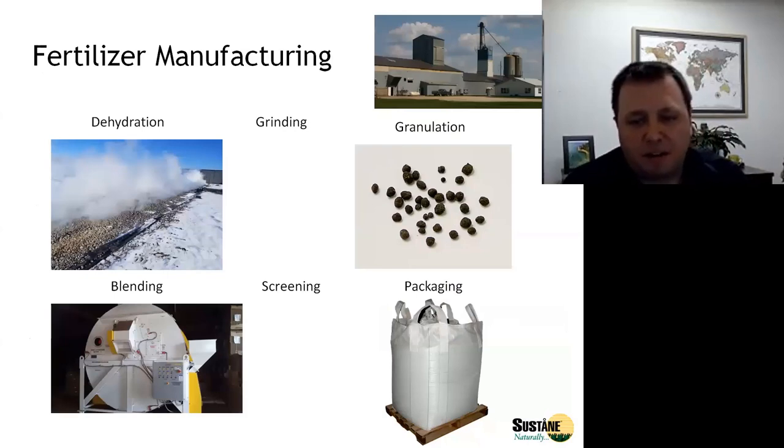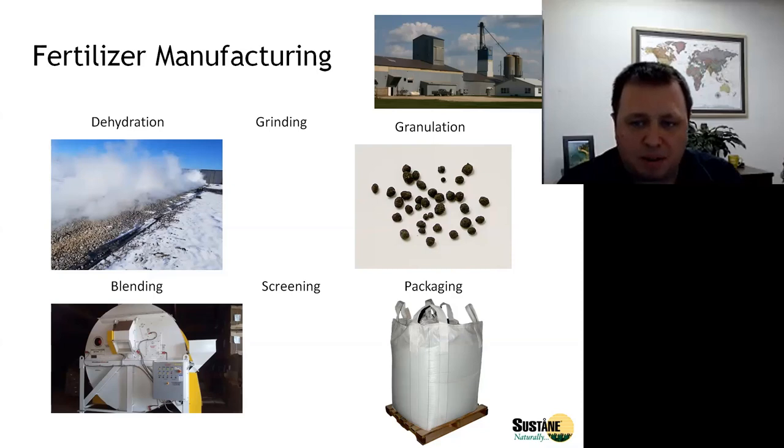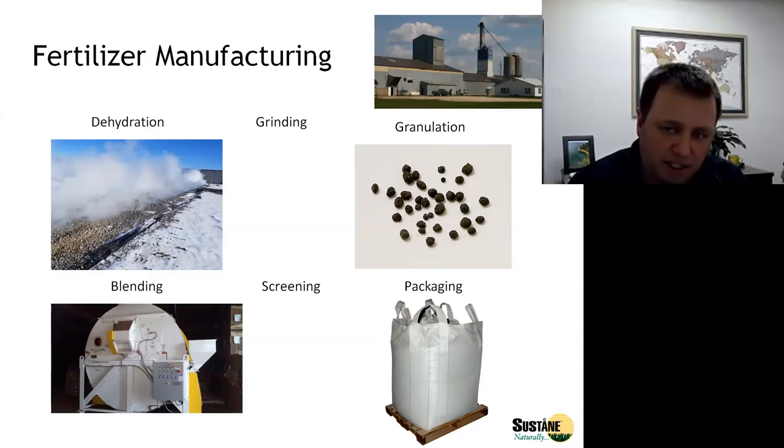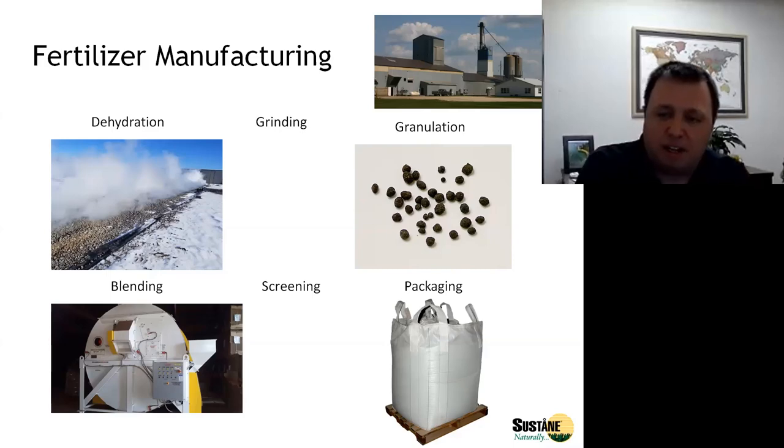After the material has fully stabilized and the temperatures of the windrows have cooled down, we bring it to our manufacturing plant. The first step in the process is dehydration — we remove the water using a rotary drum dryer and then the material is ground into a powder. It's blended with other nutrient sources and then granulated into small granules or particles. We also do finished product blending where we can add other ingredients, and then we screen the material down to a consistent particle size before packaging it in a variety of different packaging styles.